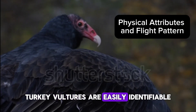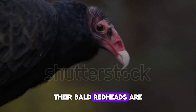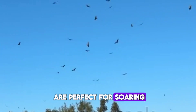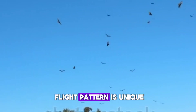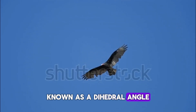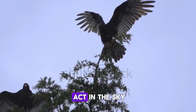Turkey vultures are easily identifiable thanks to their distinct physical attributes. These birds are quite large with an average wingspan of about six feet. Their bald red heads are a stark contrast against their dark brown to black bodies, making them easily recognizable even from a distance. Their long, broad wings are perfect for soaring and gliding in the sky, saving energy while they search for their next meal. Their flight pattern is unique and can be described as a wobbly dance in the sky. Unlike other birds, turkey vultures hold their wings in a V-shape, known as a dihedral angle. This, coupled with their unsteady, teetering flight pattern, sets them apart from other birds of prey. It's as if they're performing a delicate balancing act in the sky.